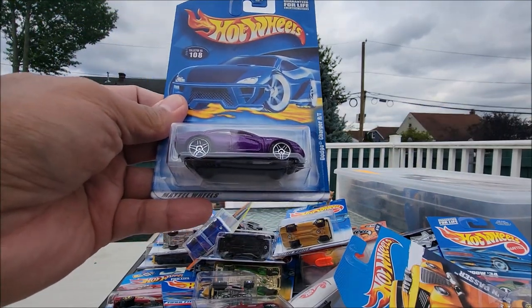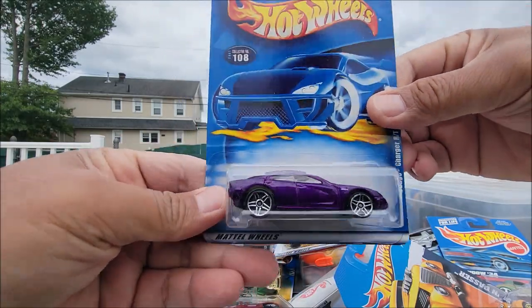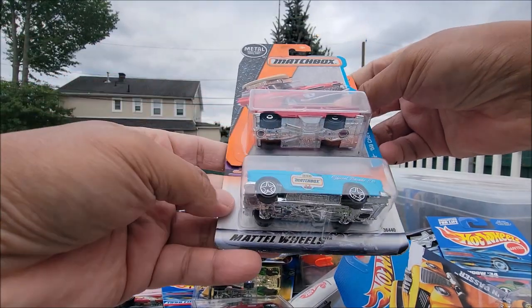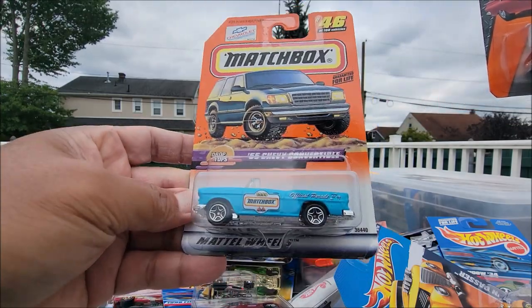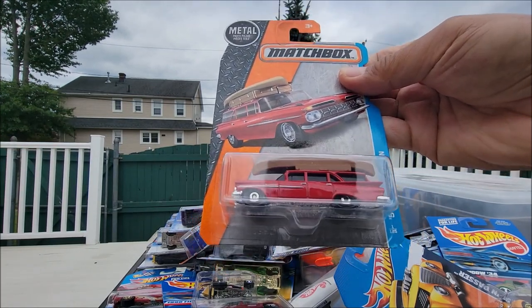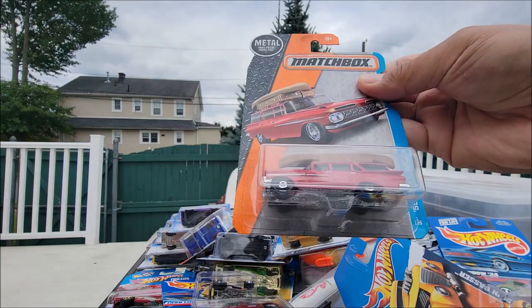This purple Dodge Charger R/T and the white interior, very nice. We got a couple more Matchbox: '55 Chevy Convertible, the design is really nice. And this one is really really cool — '59 Chevy Wagon with a canoe on top of the roof, real nice. Matchbox.